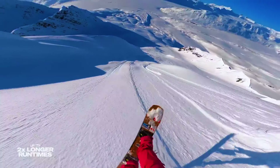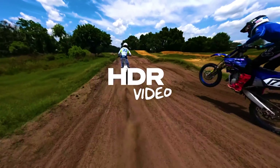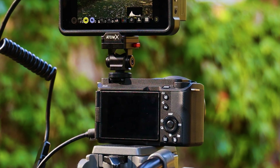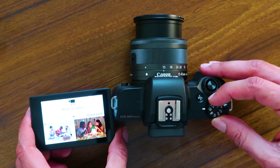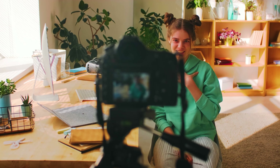So there you have it — our top five vlogging camera picks for 2024, each one catering to your unique needs and budget. If you're all about top-tier video quality in any situation, the Sony ZV-E1 is the undisputed champion. For those watching their wallets, the GoPro Hero 12 provides fantastic value. And if you want the perfect blend of features and affordability, the Canon EOS M50 Mark II has got you covered. Remember, the right vlogging camera depends on your specific requirements and budget, but rest assured you'll be equipped to create high-quality content.